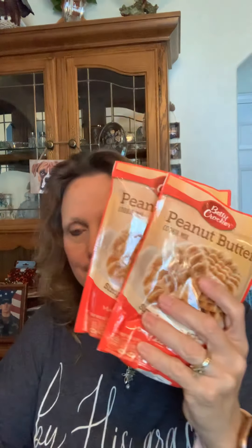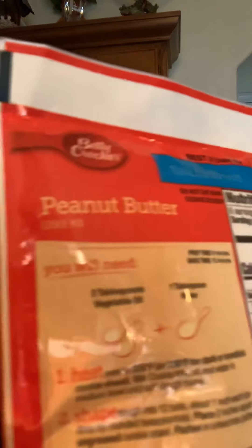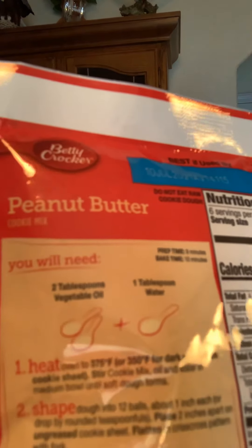I did find some more of the peanut butter cookie mix. These do not make a lot of cookies, so a couple of these would probably be good for a family. I picked up three. These are the ones that take vegetable oil and water — just a teaspoon of water and two tablespoons of vegetable oil. I picked those up to keep in the pantry.